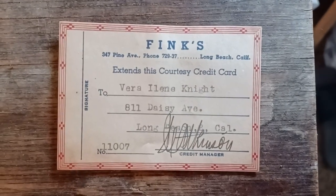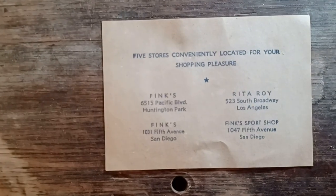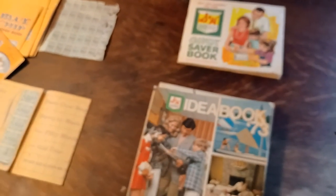And then I found my grandma's credit cards. Yeah, pretty cool stuff. What the hell — there it goes.